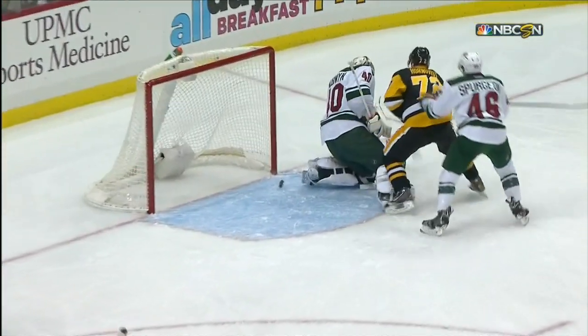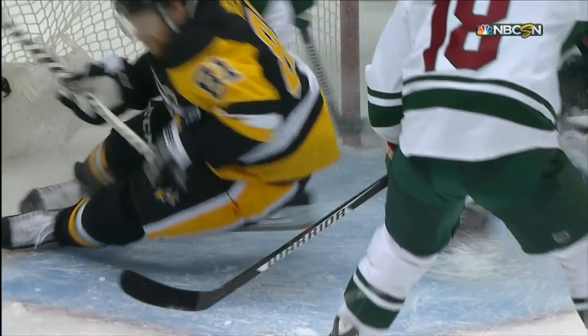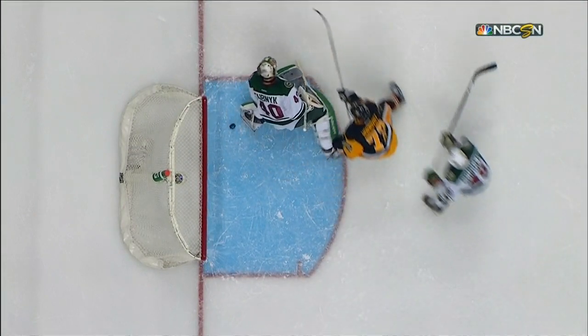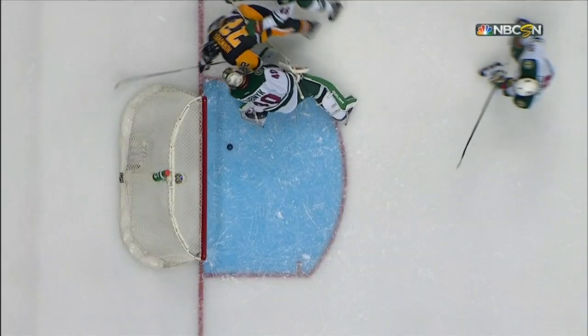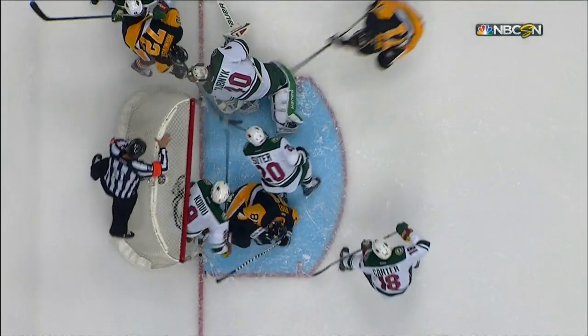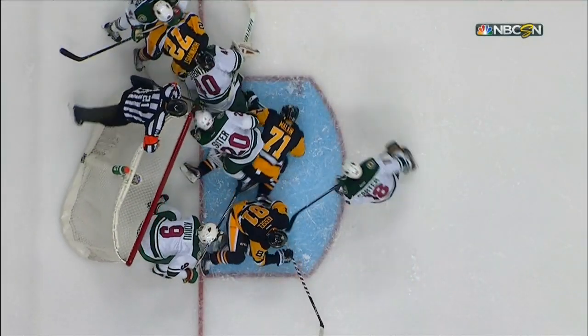Dubnyk loses it, and then watch the big left hand — the catching glove comes over there, along with a little help from his friends, namely Ryan Suter and Mikko Koivu. Got just enough of it to keep it inches from the goal line, then reaches back and saves it moments after making a terrific pad stop on Phil Kessel.